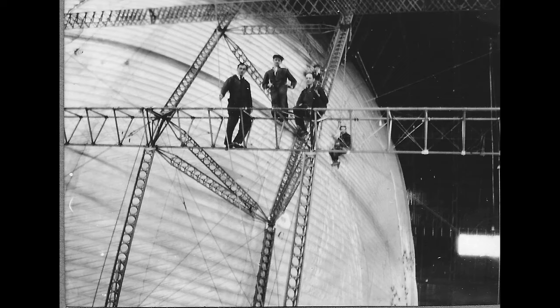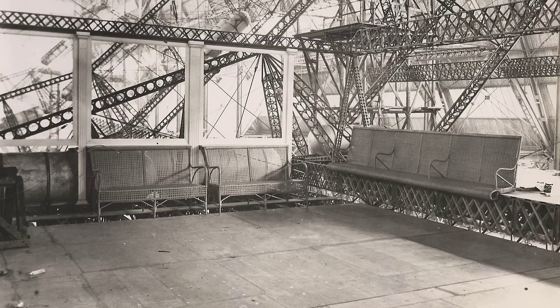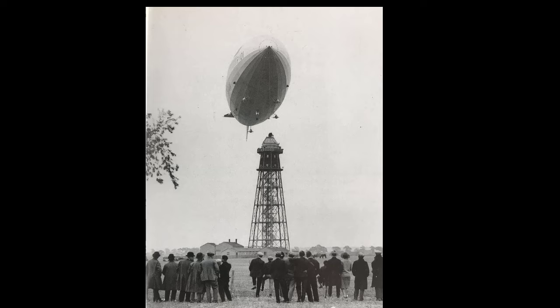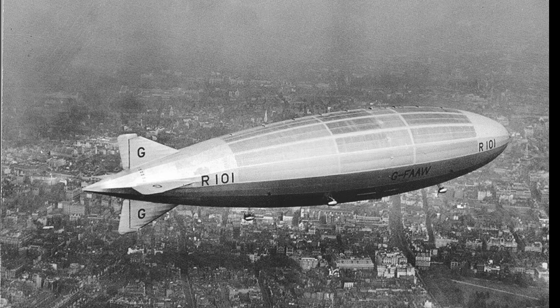The R-101 was of a new aerodynamic design, looking to carry up to 100 passengers across the oceans in comfort not seen before. The ship made her first flight on the 14th of October 1929, and then made a series of test flights over the United Kingdom.